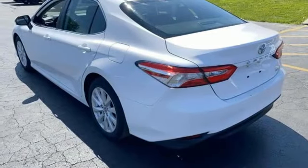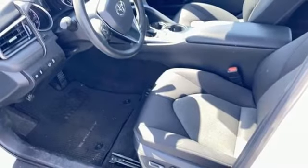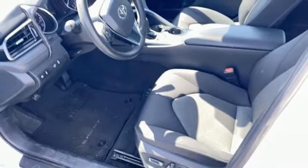Aluminum wheels, gas pressurized shocks, and automatic transmission. See what it can do for you when you take it for a test drive.